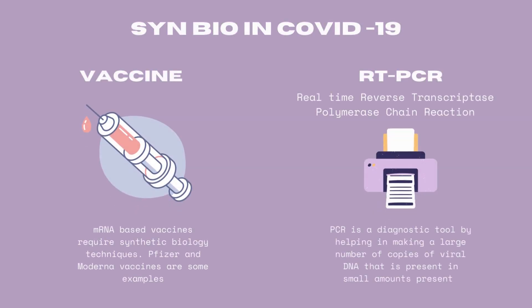Not only that, synthetic biology is also used for understanding the impacts of the disease on the human body by analysing cell metabolic pathways, making models of various COVID-19 variants, and even for diagnosis. One important diagnostic tool that everyone must have heard of is RT-PCR, which stands for Real-Time Reverse Transcription Polymerase Chain Reaction. So how is this helpful in diagnosis, particularly in cases that are asymptomatic?